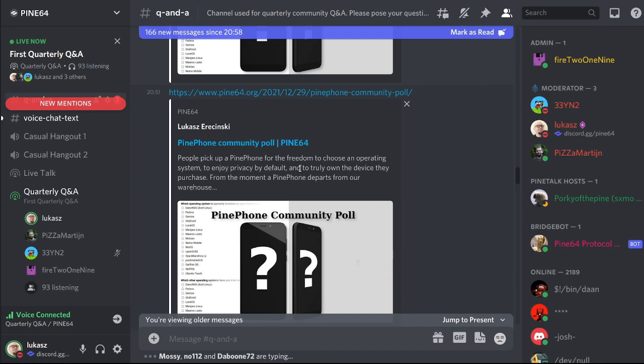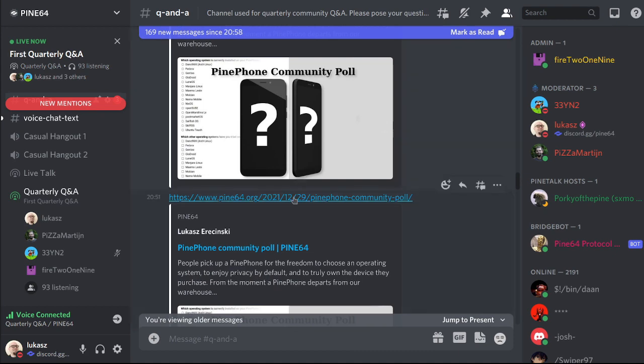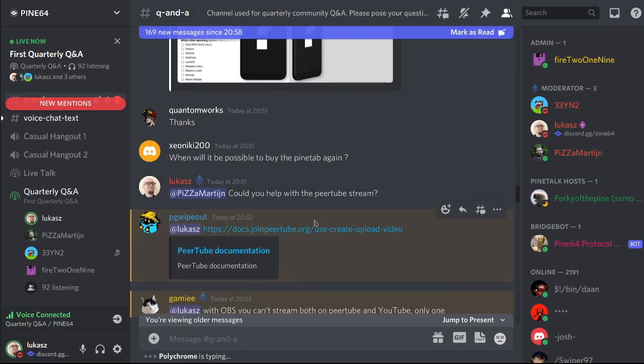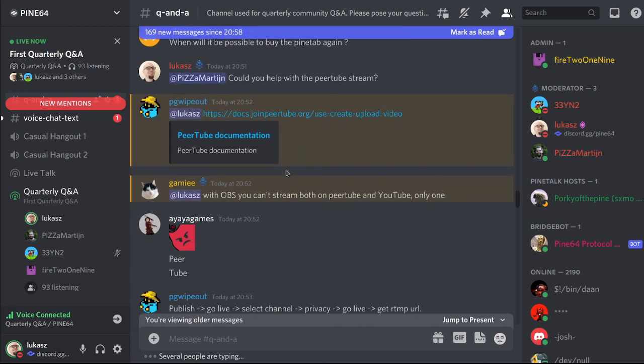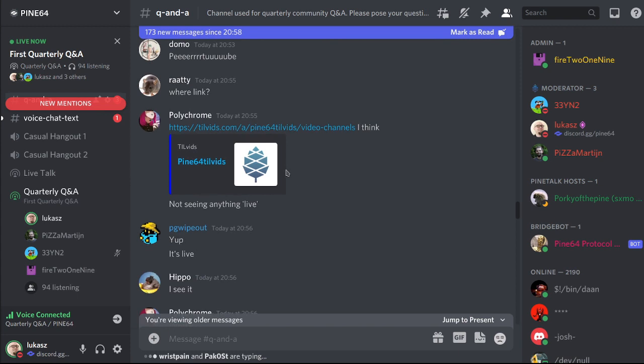For everyone who joined recently and has a PinePhone: please go to our blog and answer the community poll where we ask about how you use your PinePhone, which operating system and user interface you use. It's a short poll that takes only a minute or two, and every answer helps us better understand the community.